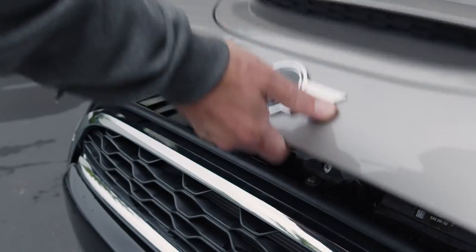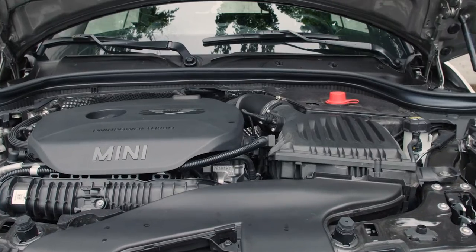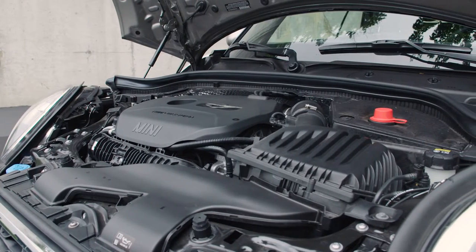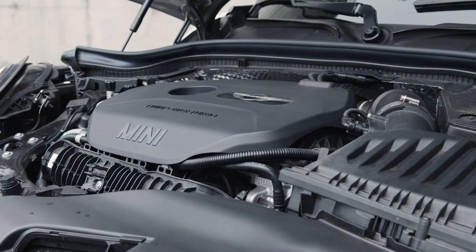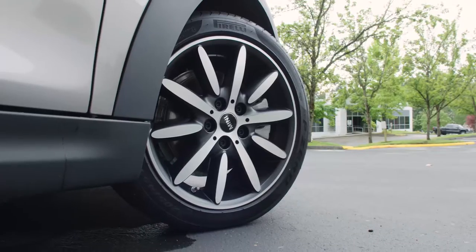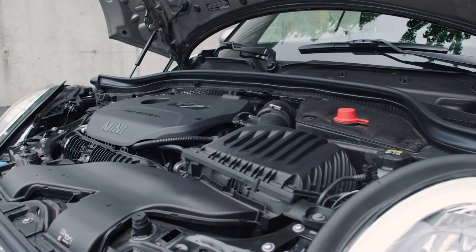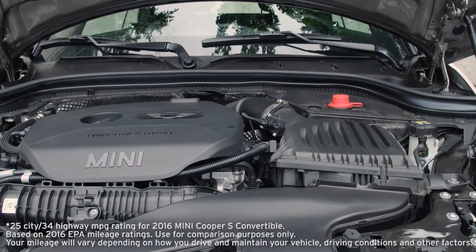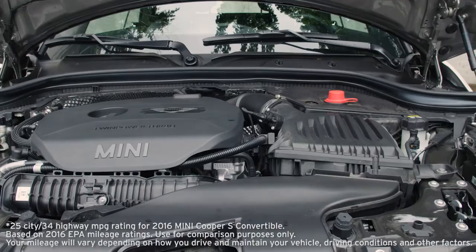Let's start with the engine. Under that British bonnet is a two-liter twin-power turbocharged four-cylinder engine. It puts out 189 horsepower and 207 pound-feet of torque through the front wheels. In a car of this size, that is plenty of power. Economy is rated at 34 miles to the gallon highway, 25 around town.